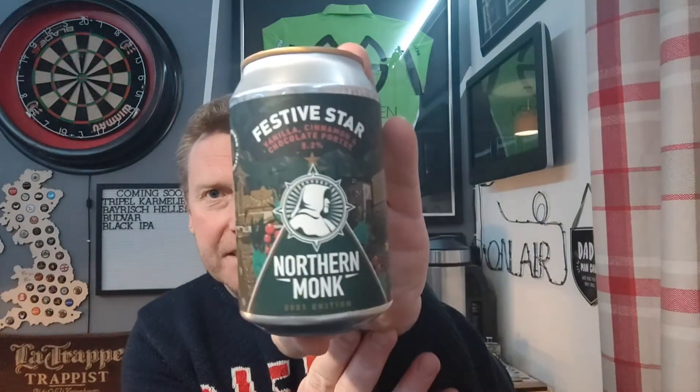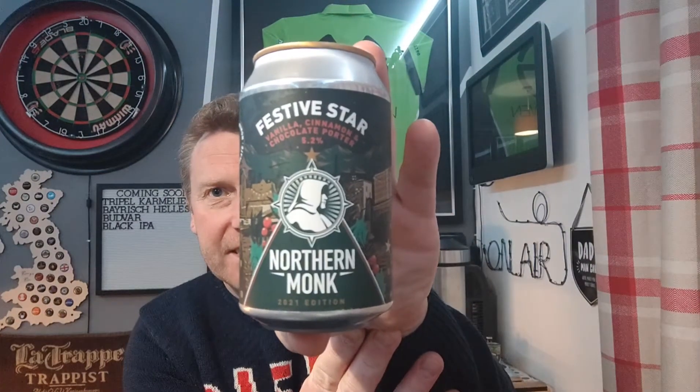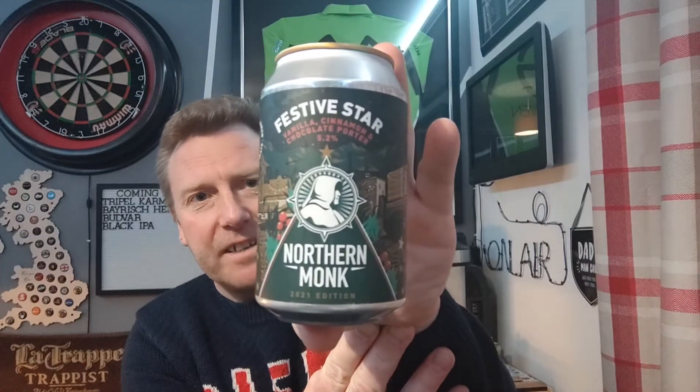We've got one that I picked up from Morrisons and it's from Northern Monk. This is a can of their Festive Star, which is a vanilla and cinnamon chocolate porter coming in at 5.2%, 330ml can, and this was £2. So I think it's a twist on whatever other ones they've done anyway. Obviously this is their festive edition.